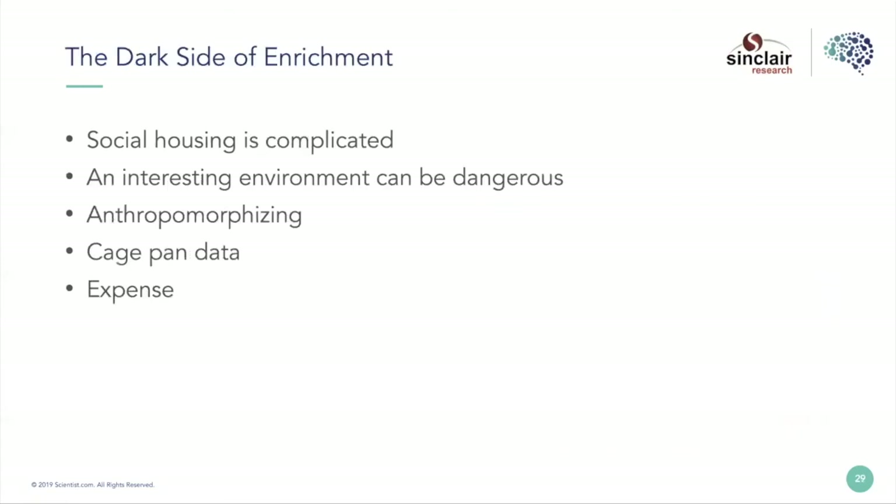Briefly touching on the dark side of enrichment — social housing is a complicated program. There are obviously interpersonal stresses between animals, but also when thinking about our data and ability to collect it: food consumption is complicated, and cage pan data — if there are clinical signs in the pan under a cage with multiple animals, who do you attribute that clinical sign to, and what incidence do you attribute to that clinical sign? I caution people about anthropomorphizing. These are not little people, and they're not pets like animals at home, so it's easy to apply beliefs about animals incorrectly to laboratory animals.